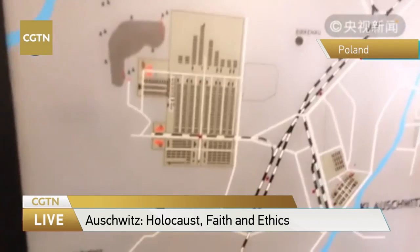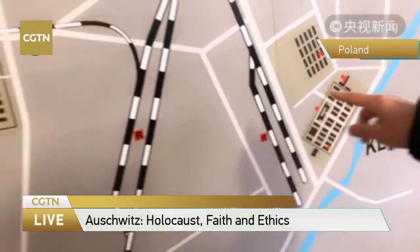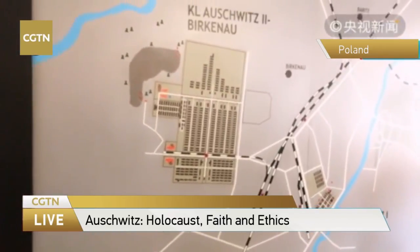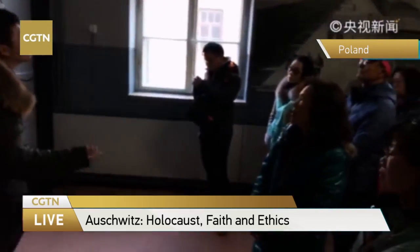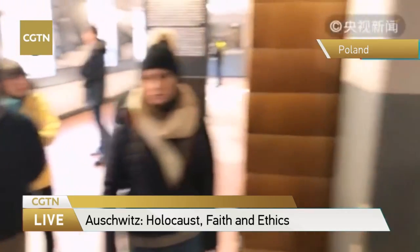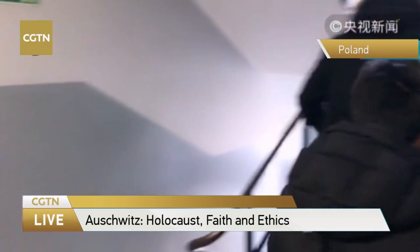On this map you can see the location of the three concentration camps. We are at Camp 1, the Auschwitz camp. That's Birkenau, Camp 2, and Monowitz. Camp 3 is a chemical company of Nazi Germany. Because tomorrow will be the Remembrance Day, there are a lot of tourists — many of them come from China.